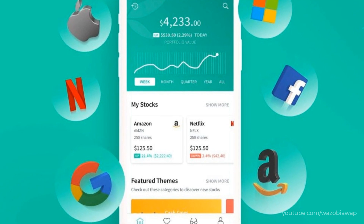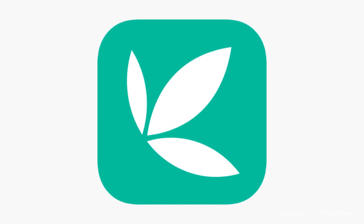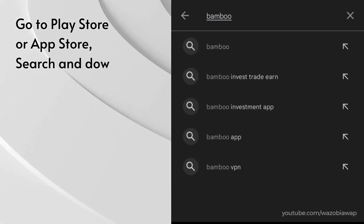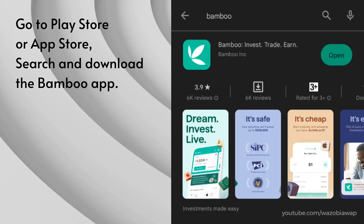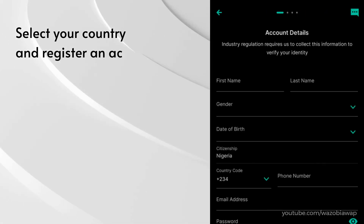To buy Facebook shares, you'll need to open an account with a reputable brokerage firm like the Bamboo app. Go to Play Store or App Store, search and download the Bamboo app. Launch the app, select your country, and register an account in the Bamboo app.